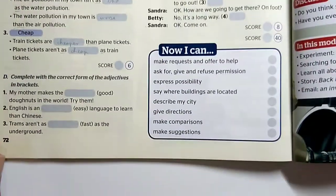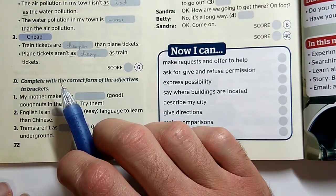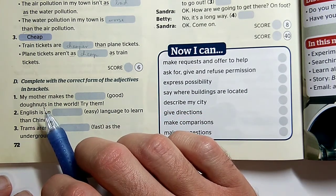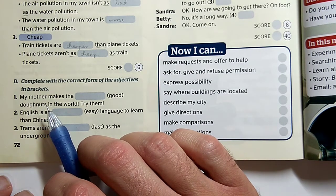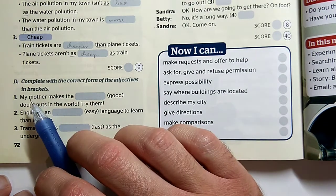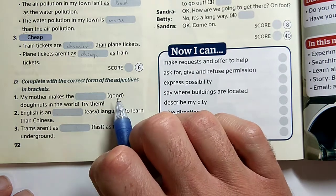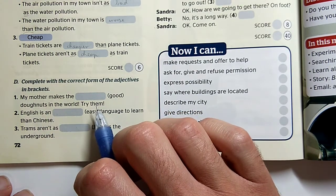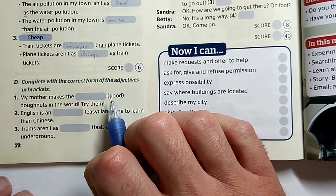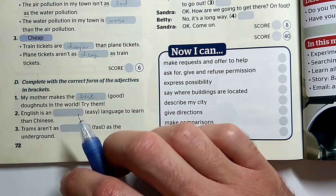The next activity is activity D, where we have to complete with the correct form of the adjectives in brackets. Ugyanaz lesz most megint a feladatunk, annyi, hogy most tényleg lesz majd benne felsőfok, amit ugye mindig a 'the' fog nekünk mutatni. My mother anyukám készíti valószínűleg a legjobb fánkot a világon, próbáld ki őket. Ha ott van a 'the', csak azt kell tudnunk, hogy a good-nak hogy lesz a felsőfoka. Good, better, the best. My mother makes the best donuts in the world. Try them.